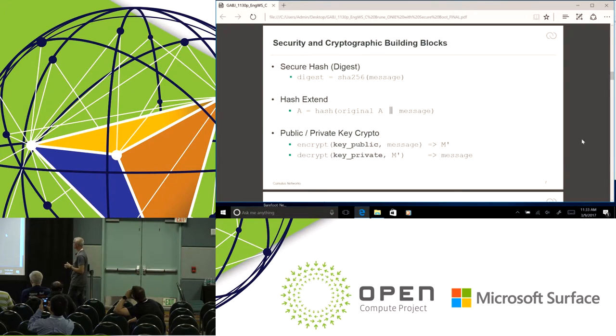Here are some cryptographic building blocks — fundamental primitives that some of you are probably already familiar with. The first one is the secure hash, or a digest. You take a message, pass it through a cryptographic function like SHA-1, SHA-256, or MD5, and it spits out a fingerprint. The nice property of these functions is that if the message changes at all, the digest — which is smaller — also changes, and is unique with high probability.